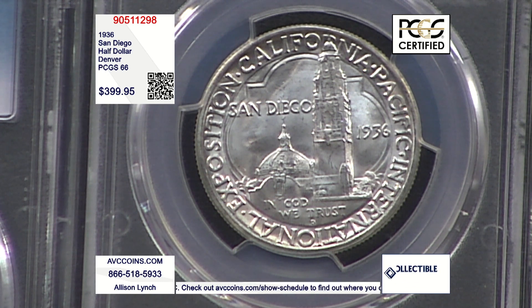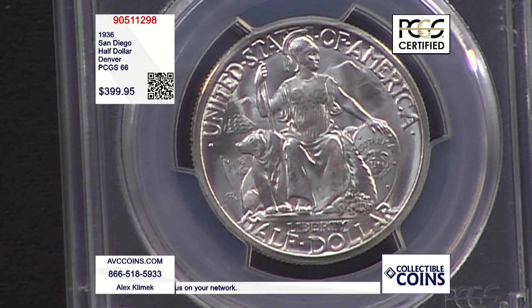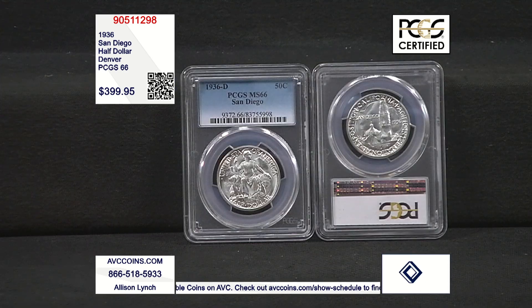Tonight we're talking about two things. First, they made a San Francisco and a Denver coin for this exposition. The San Francisco mintage was 70,132, which is a very special and rare coin. The Denver is the one I love talking about because it dwarfs San Francisco — there are only 30,092 made back in 1936 at the Denver Mint.